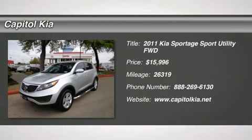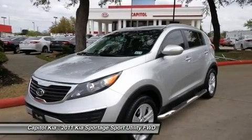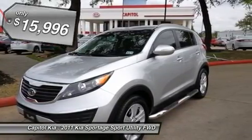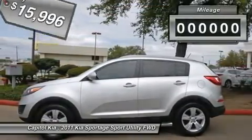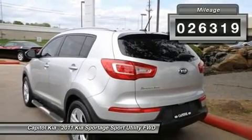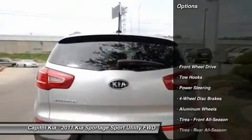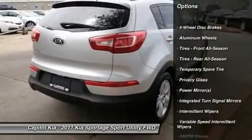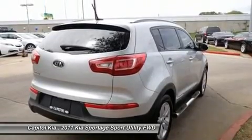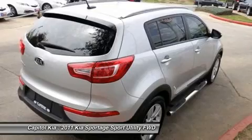Thank you for visiting another one of Capital Kia's online listings. Please continue for more information on this 2011 Kia Sportage 4-Drive 2WD LX with 26,319 miles. We at Capital Kia are very meticulous. This hand-selected certified pre-owned vehicle has surpassed our own standards and requirements. The Sportage 4-Drive 2WD LX doesn't disappoint, and comes with all the quality and understated opulence buyers have come to expect from the respected Kia mark.